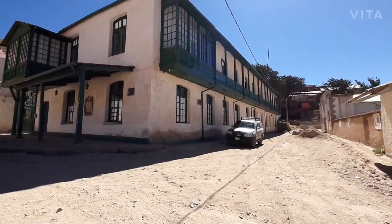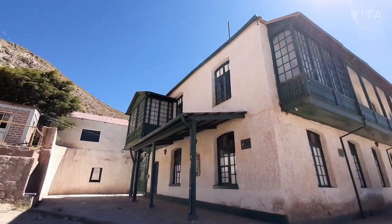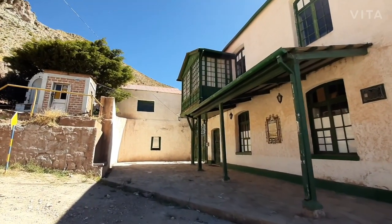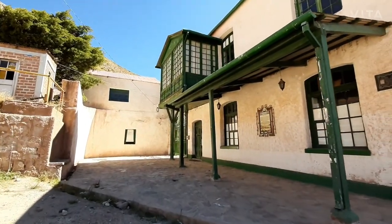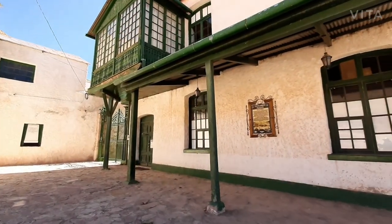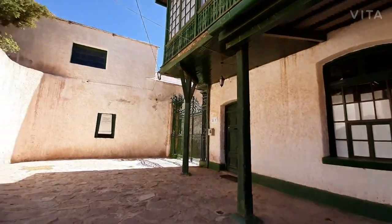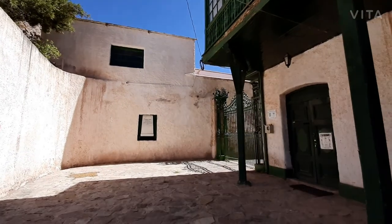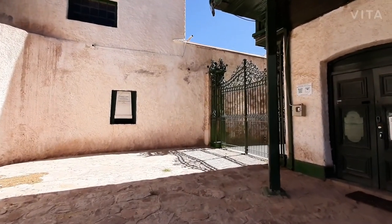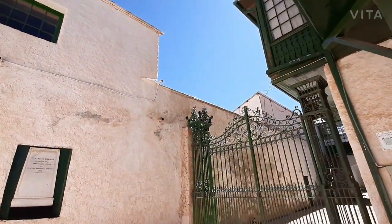We are at 4,100 plus meters above sea level. This place was one of the biggest silver mines in the world at the time. This building is the headquarter of the mining company. The owner of the mines was one of the Bolivian presidents, his name was Aniceto Arce. Compared to the United States, he was kind of the Bolivian Andrew Carnegie.